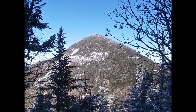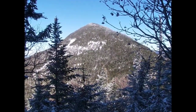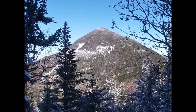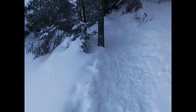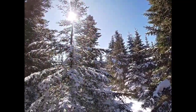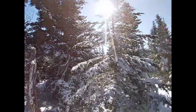Here we are partway up Upper Wolf Jaw, and that is Lower Wolf Jaw there — the one I first went up and came down. It's a pretty steep one right there. Here's our actual summit of Upper Wolf Jaw. Not much here, not really any views.